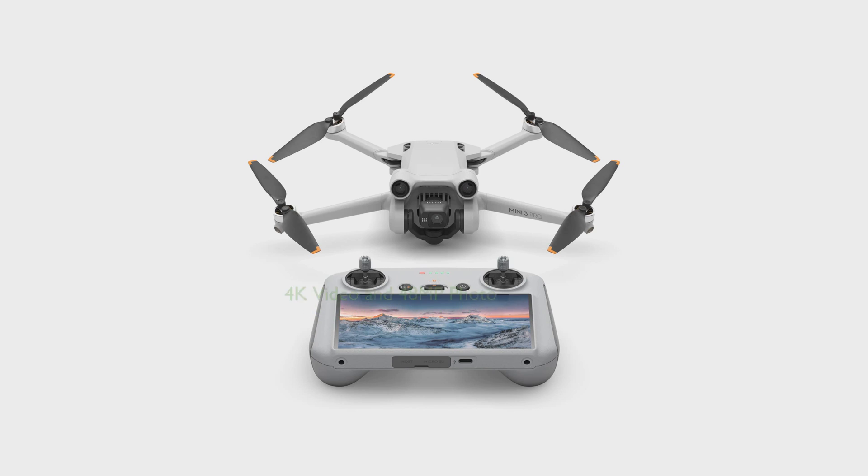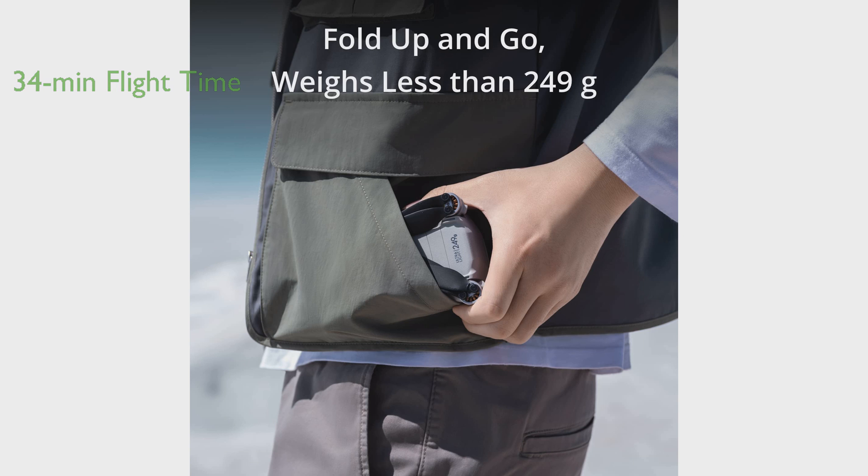The DJI Mini 3 Pro offers stunning 4K video and 48 megapixel photo capability, capturing your world in remarkable detail whether it's day or night. With a flight time of up to 34 minutes, the DJI Mini 3 Pro allows you to explore and capture more of your surroundings than ever before.